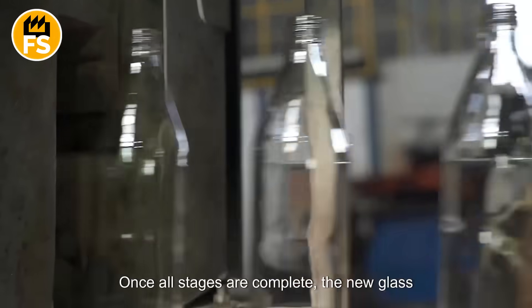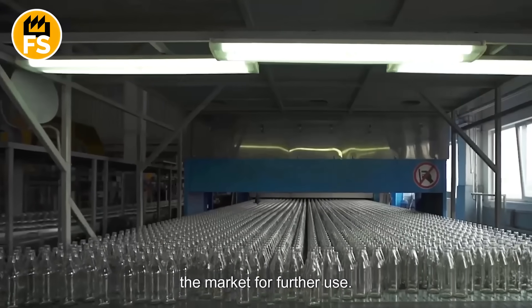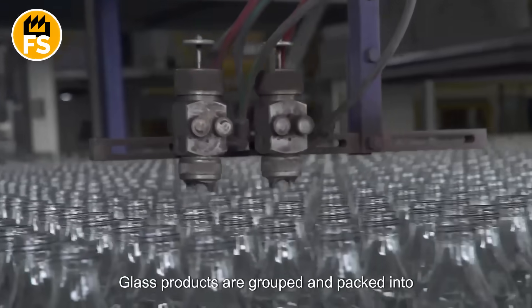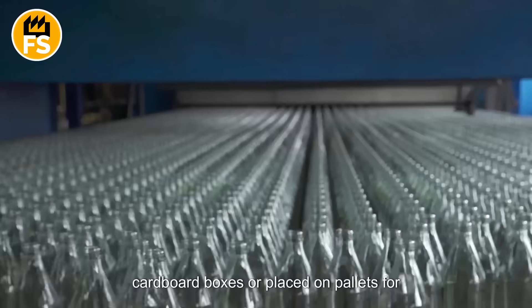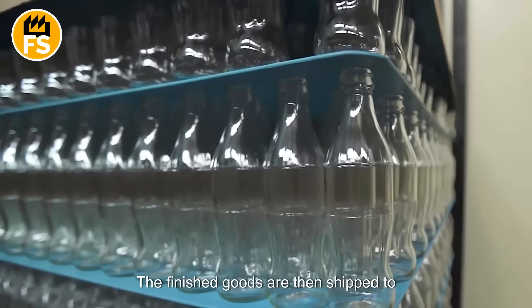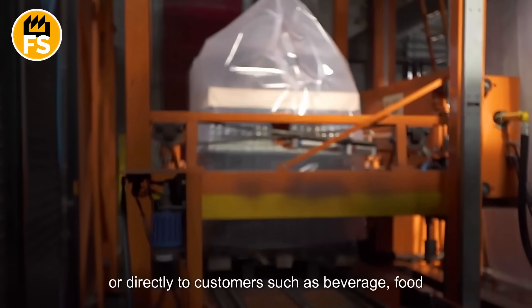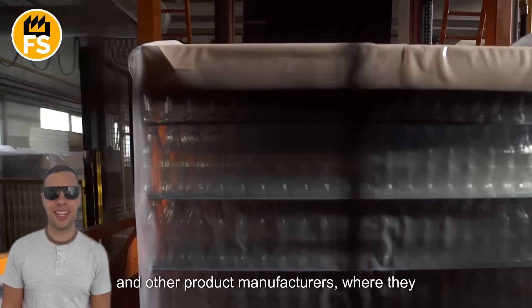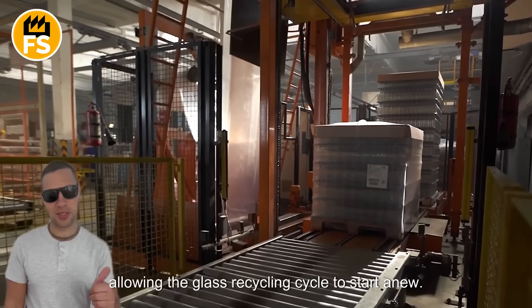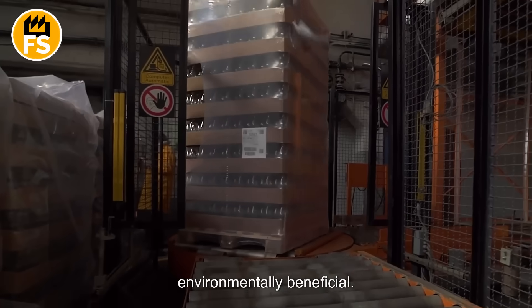Once all stages are complete, the new glass products are packaged and transported to the market for further use. In large factories, the packaging process is also automated — glass products are grouped and packed into cardboard boxes or placed on pallets for easy transportation. The finished goods are then shipped to warehouses or directly to customers such as beverage, food, and other product manufacturers, where they will be used again, allowing the glass recycling cycle to start anew. This process is both economically and environmentally beneficial.